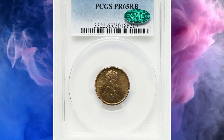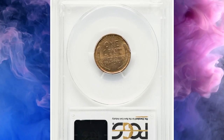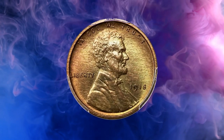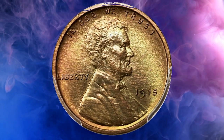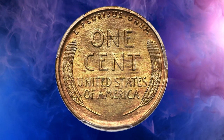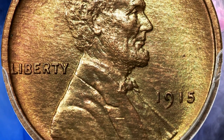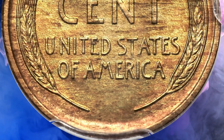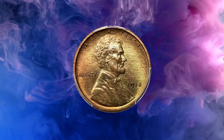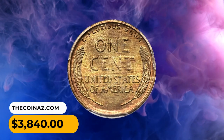Number 11: A 1915 Lincoln cent proof in PR 65 red and brown condition. According to Heritage Auctions, this is a fully struck matte proof with luminous original surfaces — chestnut brown, orange, and green hues adorn each side with only a few microscopic flecks visible beneath the loupe. The 1915 proof boasts a small mintage of 1,150 pieces, the second lowest mintage among proof Lincoln cents. It was sold on July 21st, 2023 for $3,840.